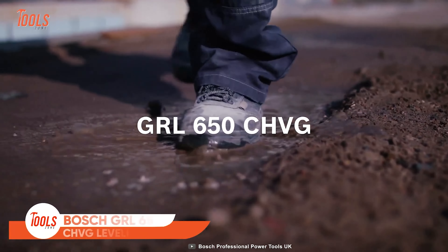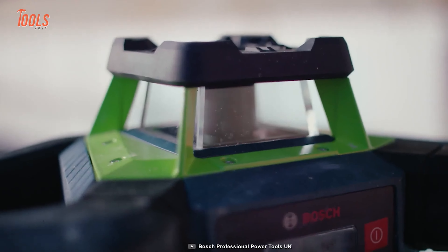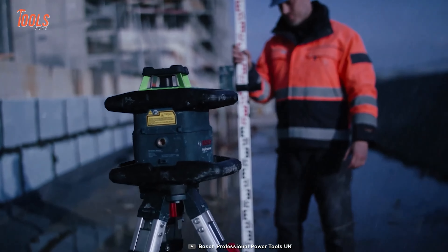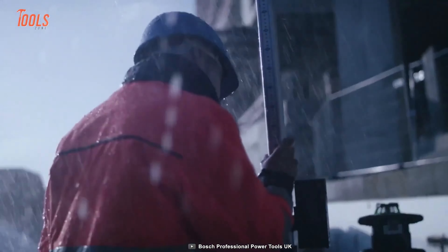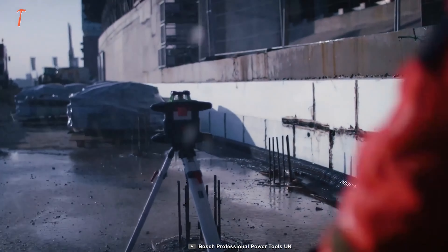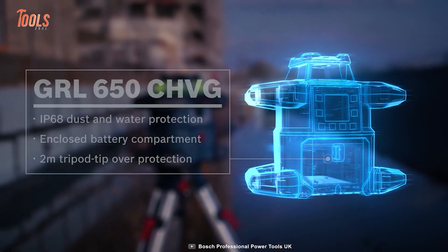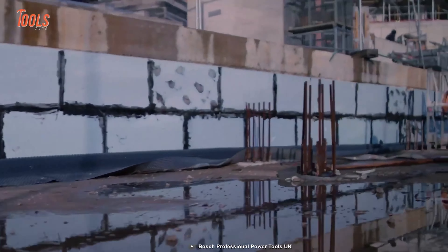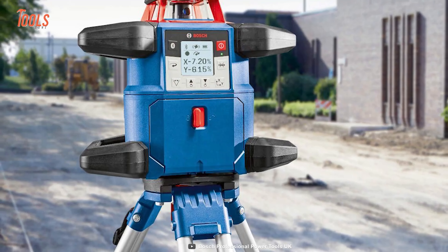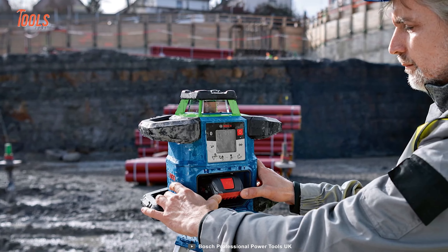It's time to take your construction game to the next step with the Bosch GRL 650 CHVG leveling tool. This tool is ideal for various applications in construction and surveying. Thanks to its robust and innovative design, it ensures ultimate protection against up to 2-meter tripod tip over, and IP68 protection against dust and water, including the battery compartment. It's perfect for concrete pouring, excavation, suspended ceiling installations, and framing. It offers long operation time and features a convenient screen that visualizes main functions, including slope setting. The green laser beam gives even better visibility in different lighting conditions, making it suitable for indoor and outdoor use.